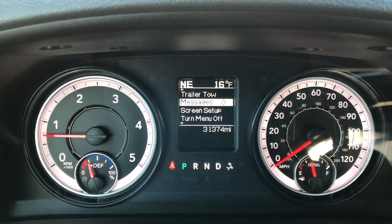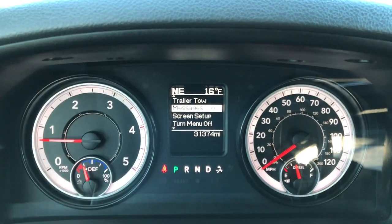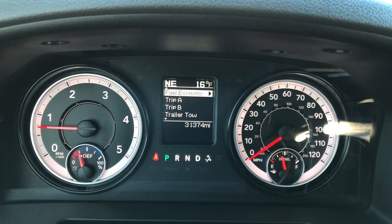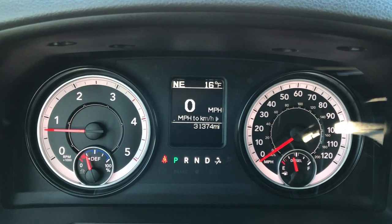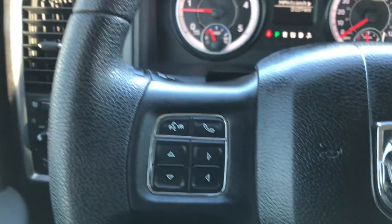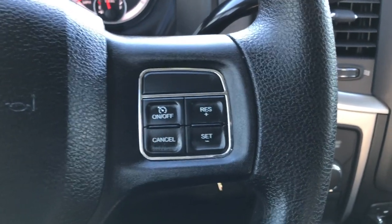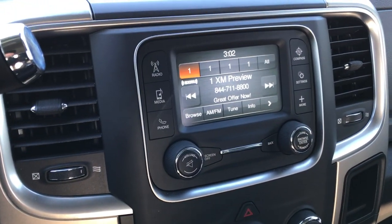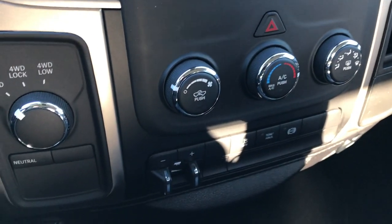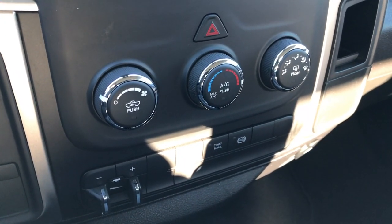This truck has 31,374 miles. It has an outside temperature display as well as a compass, and it does have the digital speedometer, which is a pretty neat feature a lot of people like. The instrument cluster is very clean. The steering wheel is in excellent shape — you have Bluetooth audio controls and information center controls on one side and cruise controls on the other. It has the 5.0 touch screen radio with AM, FM, and Sirius satellite radio. It also has four-wheel drive, a factory brake controller, and the factory exhaust brake.